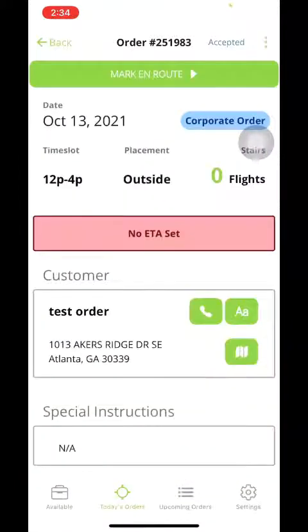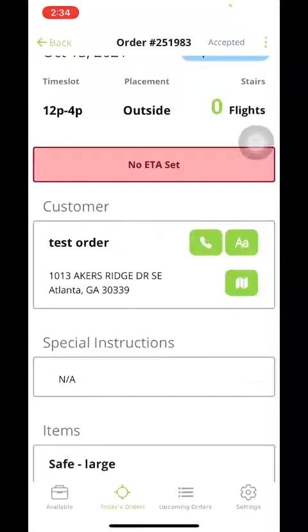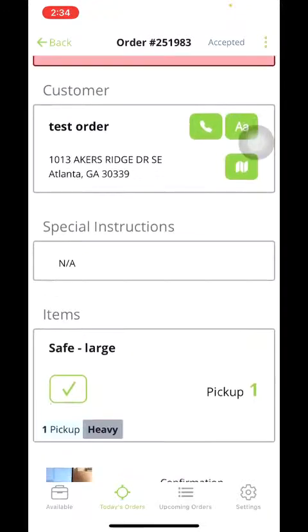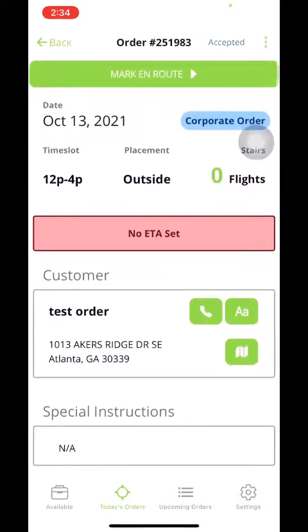You're going to click your order and, as you can see here, it gives you the actual address. That phone icon right there will take you directly to the customer if you need to contact them. It also gives you the items at the bottom. We're going to go ahead and start closing this order out.